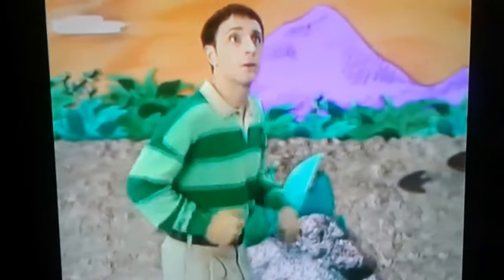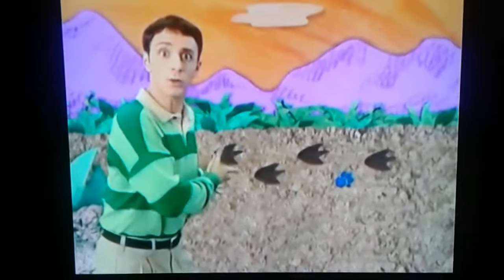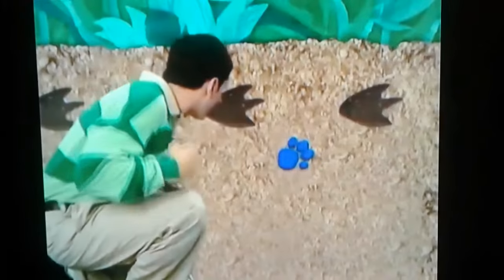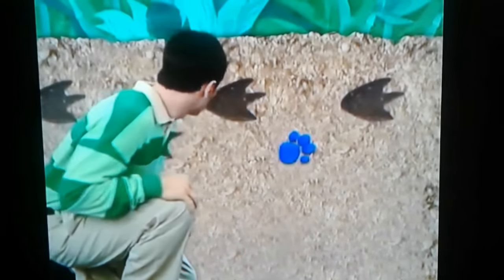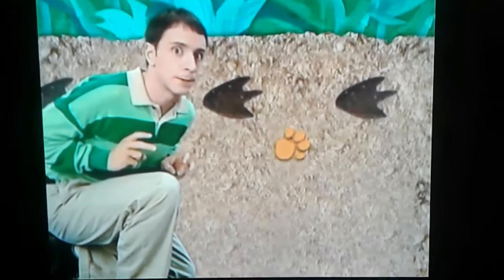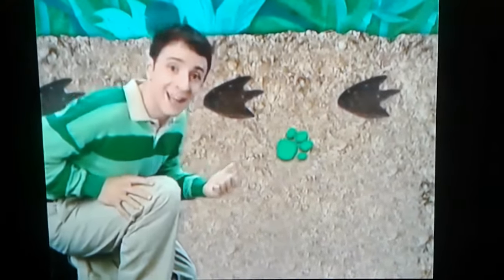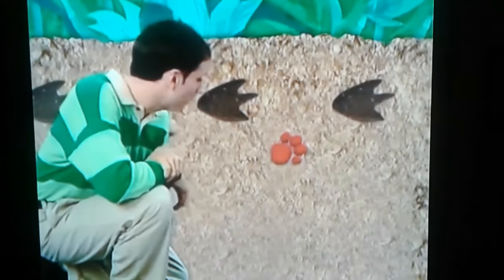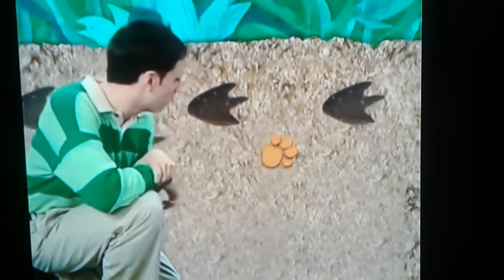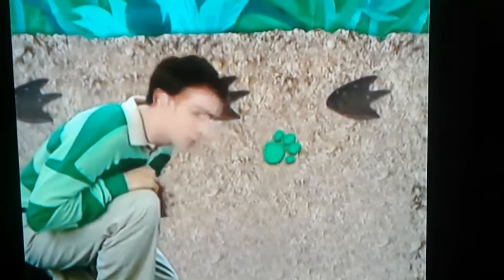Do you remember what our first clue was? A clue, a clue! Hey, these look just like the footprints from our backyard. A clue, a clue! Oh, you see a clue. Where? Right there! I guess it's the color green. No. Red. No. Orange. Wait. What's happening? It keeps changing colors.